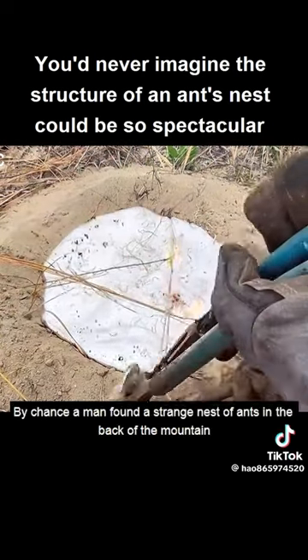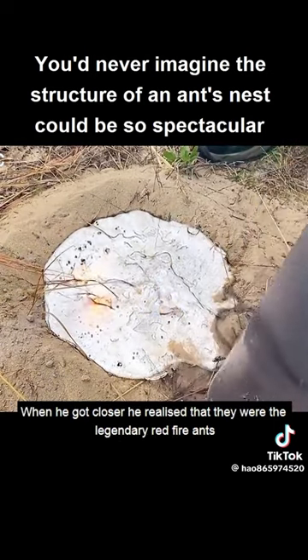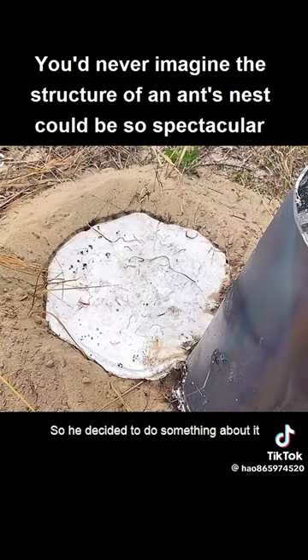By chance, a man found a strange nest of ants in the back of the mountain. When he got closer, he realized that they were the legendary red fire ants. The man knew that red fire ants are very dangerous, so he decided to do something about it.